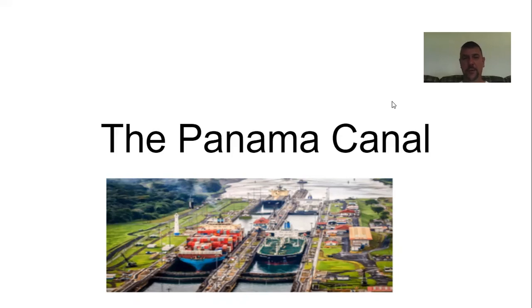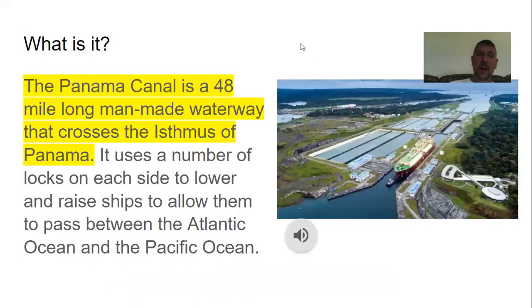The Panama Canal is a 48-mile-long man-made waterway that crosses the Isthmus of Panama. There are a number of locks on each side that raise ships to allow them to pass between the Atlantic Ocean and the Pacific Ocean, connecting the two oceans.